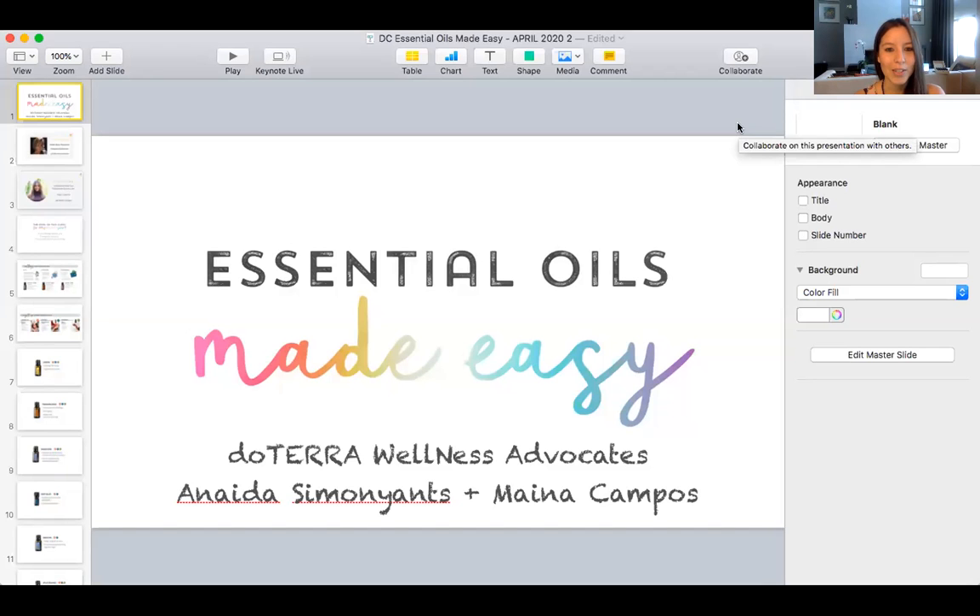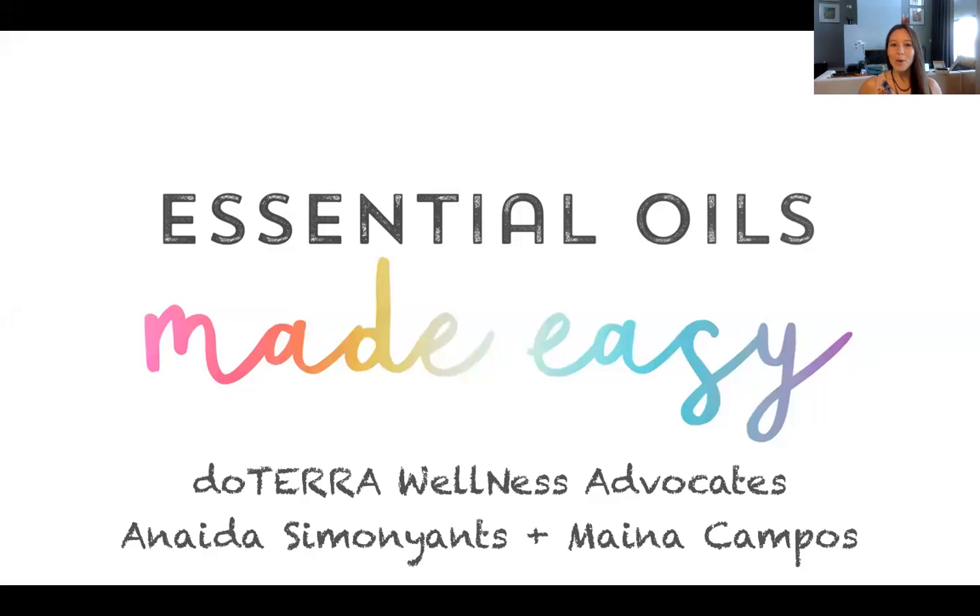We are starting today's webinar on essential oils made easy. I'm super excited to host this recording with you today. Welcome to our essential oils made easy. My name is Mayna Campos and I'm here with Nida. We're just going to introduce ourselves for those of you that don't know us so that we can get started. If you want to take out a pen and paper, we have really cool information to share with you about the oils today.